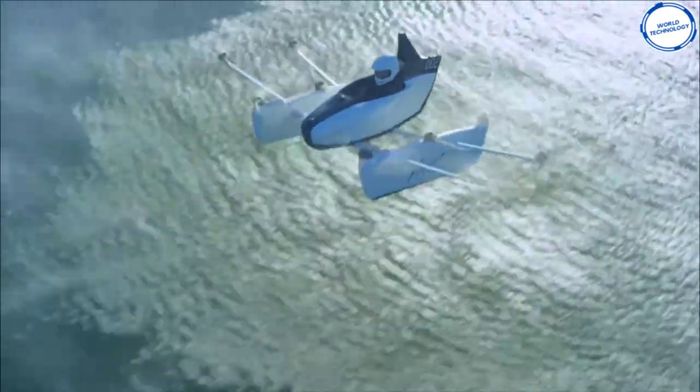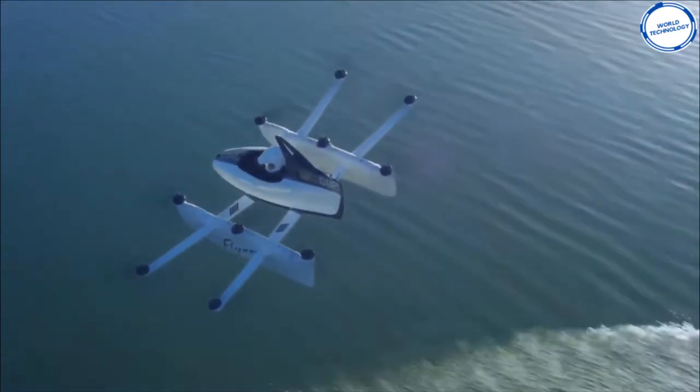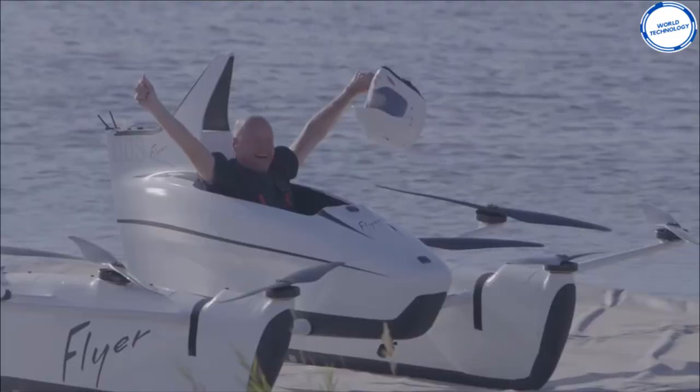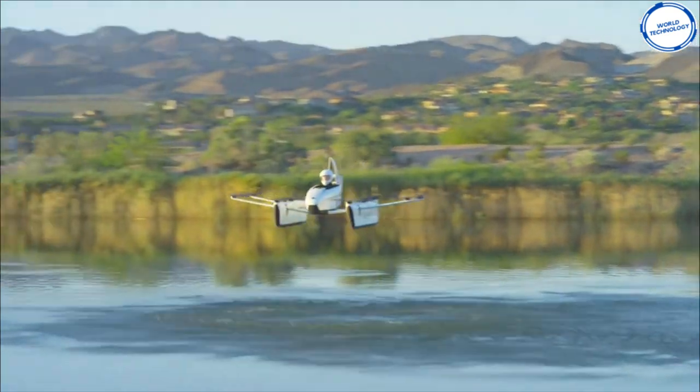The device is lightweight, aerodynamic, and waterproof, making it perfect for flights over lakes. Even though the flyer only has one seat, maybe in the future it will come with two so you can share the flying experience with your friends.